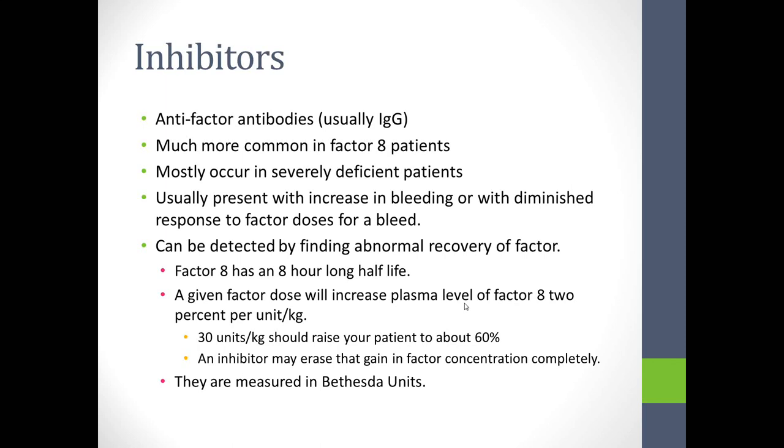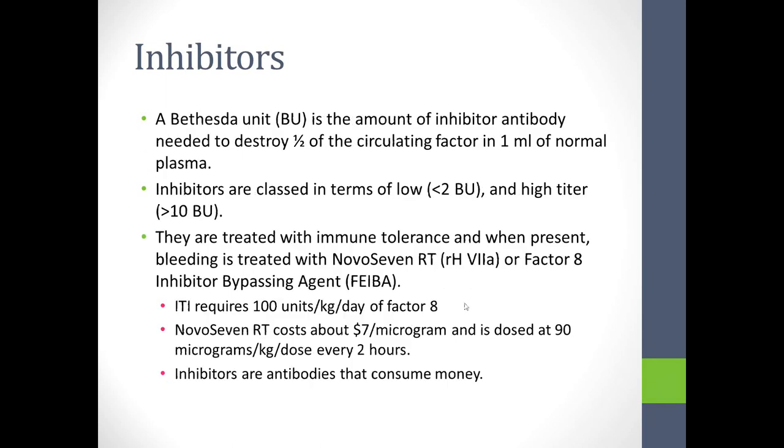We detect inhibitors by finding abnormal factor recovery, measured directly with an inhibitor assay — the Bethesda assay. A Bethesda unit is the amount of inhibitor required to destroy half the circulating factor in one milliliter of normal plasma. Inhibitors are classified as low or high titer based on Bethesda units, and are treated — particularly when persistently low or high — with immune tolerance.